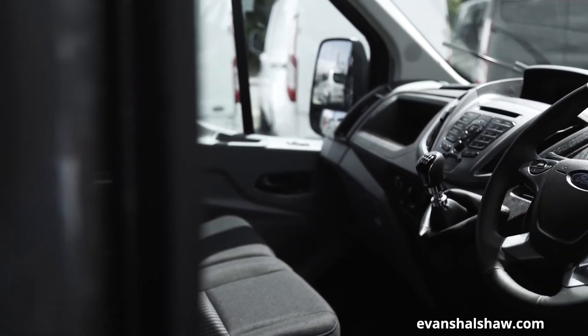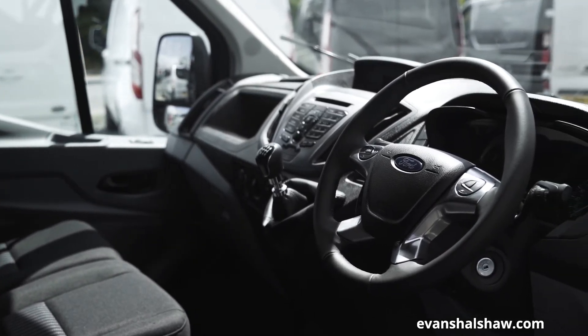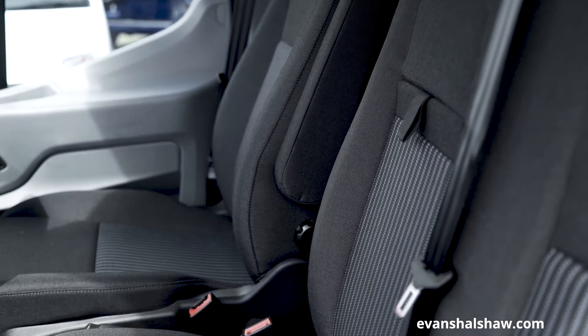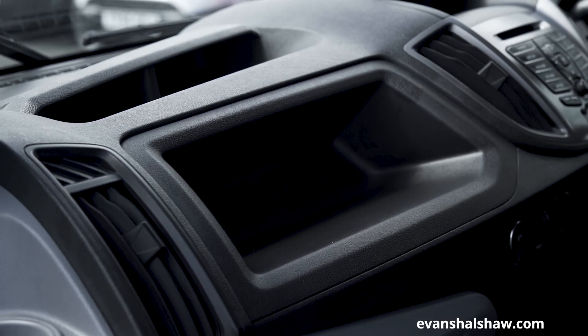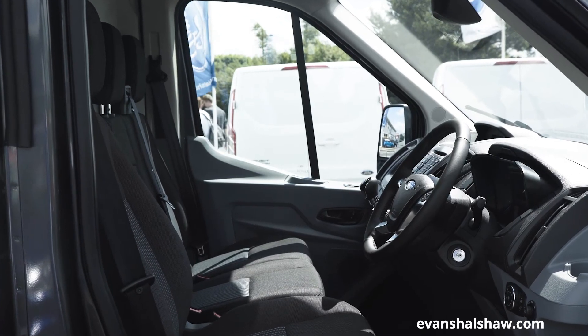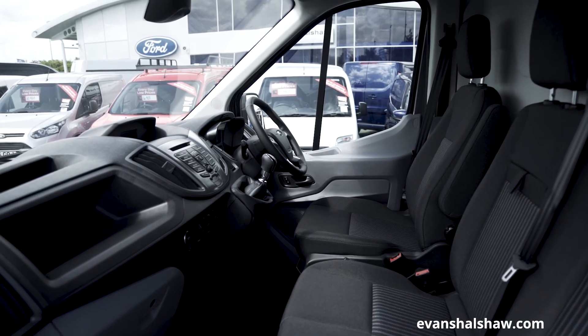The interior of the Transit is very driver-focused and surprisingly stylish for a working vehicle. With the use of quality, hard-wearing materials and a roomy cabin, it is a comfortable place to be. Storage options are plentiful, in the form of under-seat and overhead compartments, so you can carry all the items you need to get through the working day. Trend editions have even more storage solutions, adding a dual passenger seat lift-up storage and fold-out table.